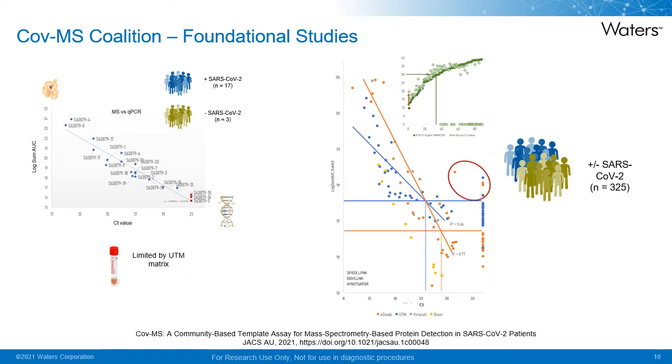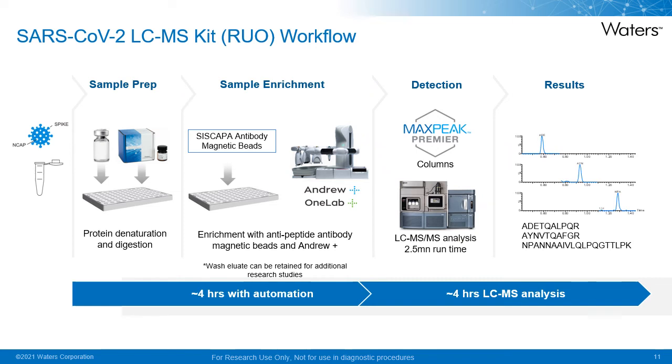The authors conclude that further analytical sensitivity improvements were required through sample cleanup, suggesting solid phase extraction and/or affinity enrichment techniques as avenues for further investigation. This led us to adopt a method providing enrichment through the use of CIS-CAPA, which forms the basis of the SARS-CoV-2 LC-MS kit RUO workflow.